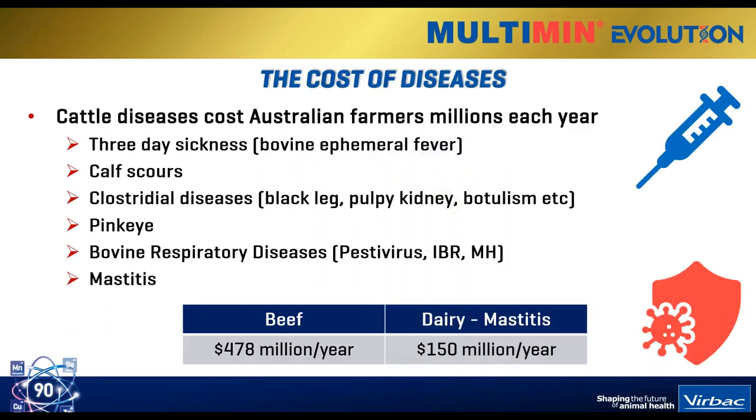The MLA has done some really excellent work in being able to quantify the cost of diseases to Australian cattle producers. They've provided a list of what they consider to be economically significant diseases - things like 3-Day, calf scours, clostridial, pink eye, BRD, mastitis and so on.